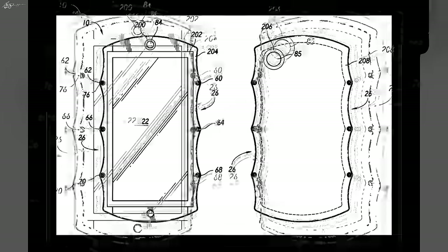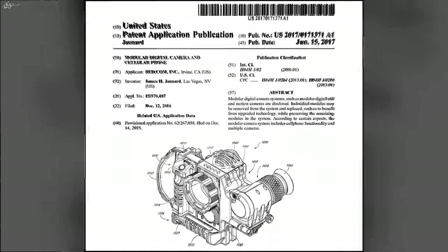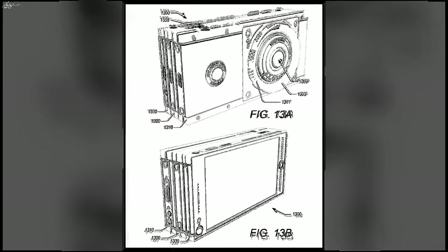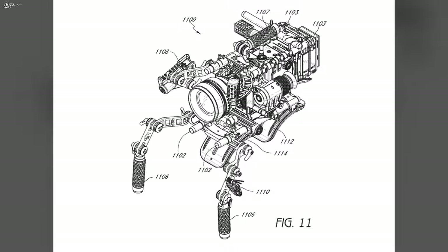A little bit before the announcement of the Hydrogen One, some schematics leaked online showcasing that RED was making a smartphone that would be fully modular. You could buy different camera mods to allow you to shoot in 4K, 5K, 6K, or 8K resolution, and depending on compression you could even shoot in RAW. The actual smartphone would act as a brain, similar to just the box that RED sells you as a camera, and then you could buy different mods or components to build onto that smartphone to make it what you want.